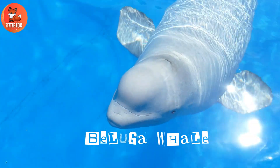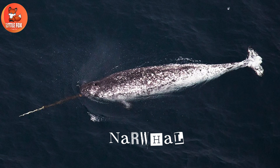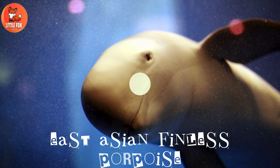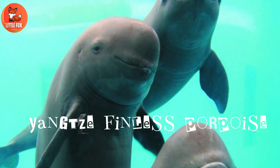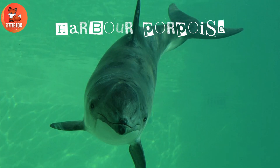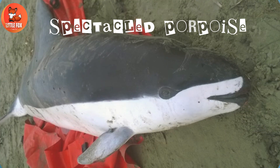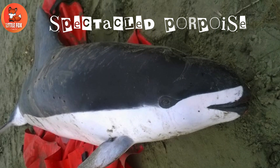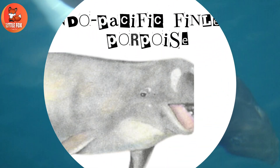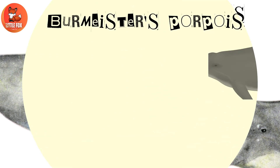Number 66: Beluga Whale. Number 67: Narwhal. Number 68: East Asian Finless Porpoise. Number 69: Yangtze Finless Porpoise. Number 70: Harbour Porpoise. Number 71: Vaquita. Number 72: Spectacled Porpoise.